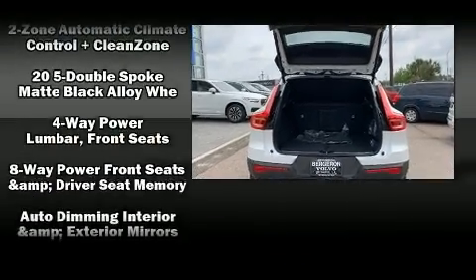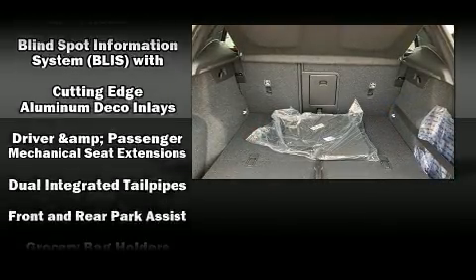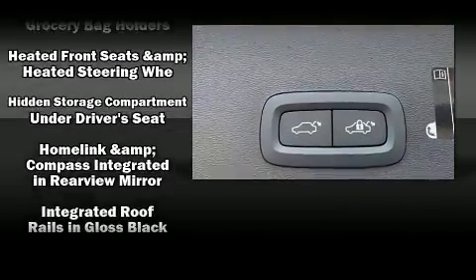Volvo also prioritized safety and security by including front and side impact airbags, traction control, brake assist, anti-whiplash front head restraints, ignition disabling, and an emergency communication system.